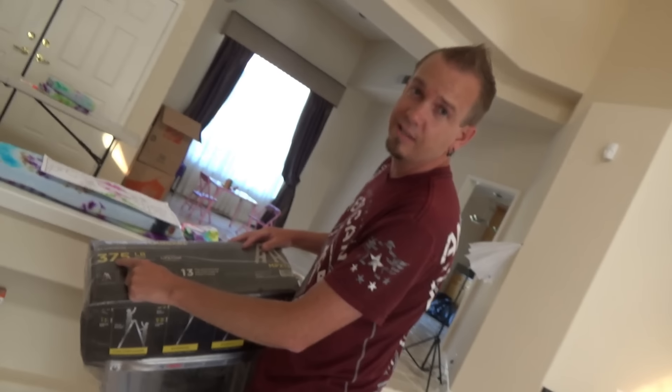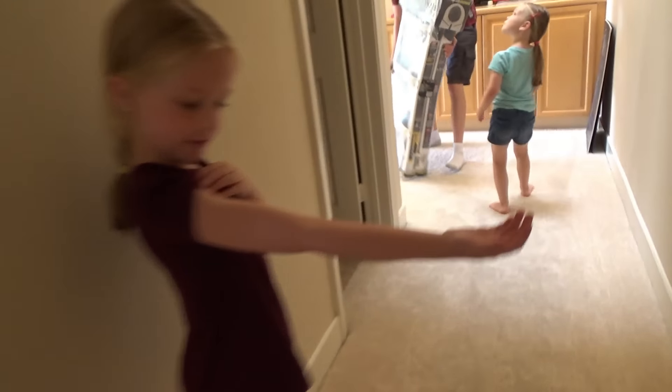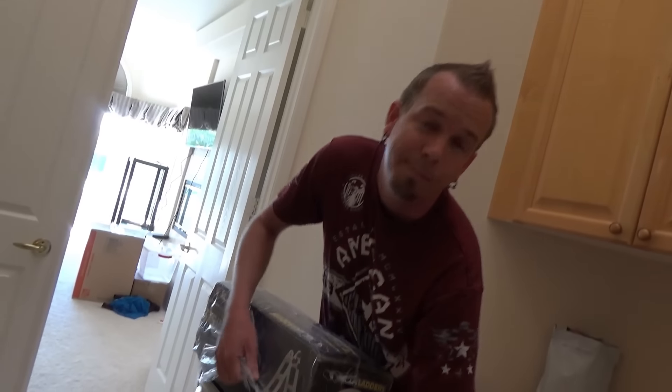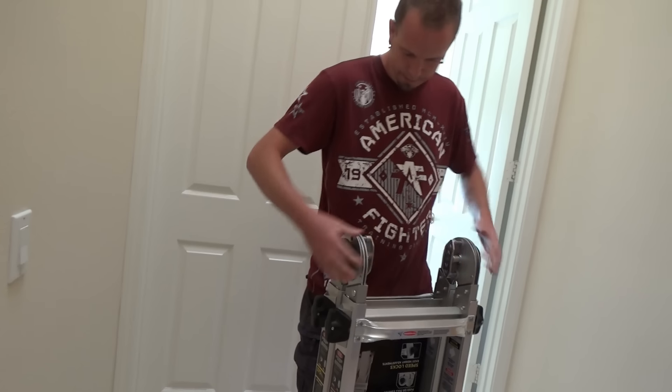This thing weighs 375 pounds — good thing I've been working out! Check those muscles out. You can see why I'm not flexing. It's still shut, so you guys know we have not been up there. We have not even opened this thing or messed with it.